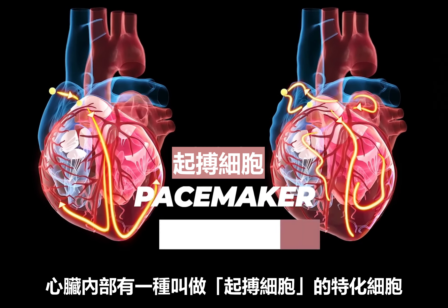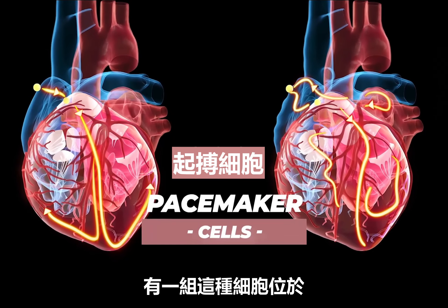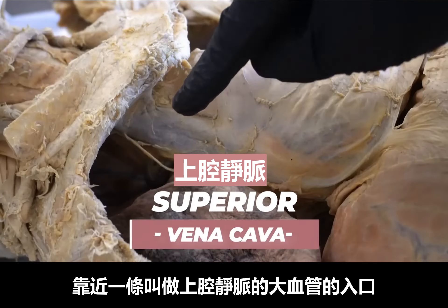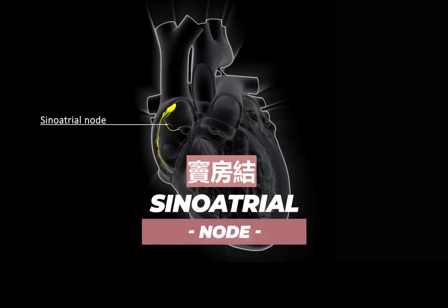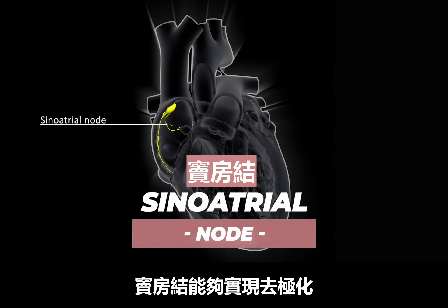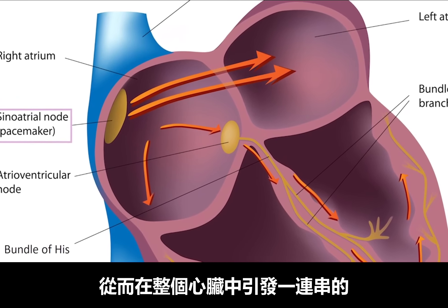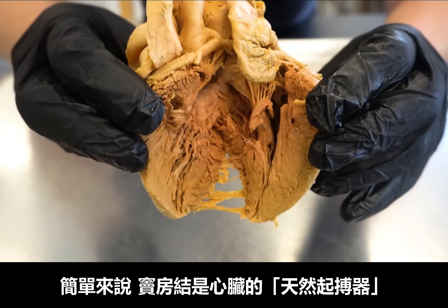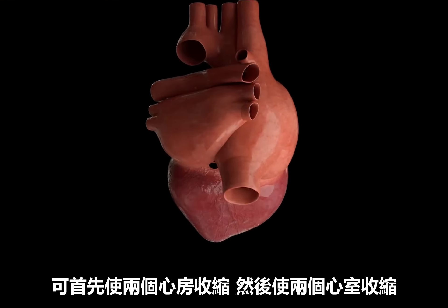Inside of the heart are specialized cells called pacemaker cells, which are modified versions of normal cardiac cells. There's a group of these cells located in what's called the right atrium of the heart, near the entrance of a gigantic blood vessel called the superior vena cava. This group of cells is called the sinoatrial node, or SA node for short. The SA node is capable of depolarizing, causing neighboring cardiac cells to contract while initiating a cascade of coordinated muscular contraction. Put simply, the SA node is the heart's natural pacemaker, causing the two atria to contract first and then the two ventricles.